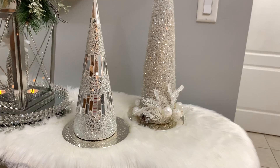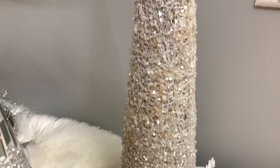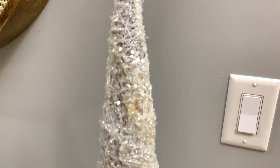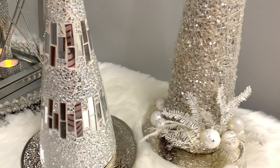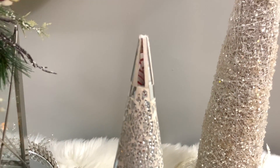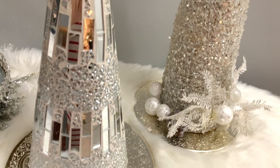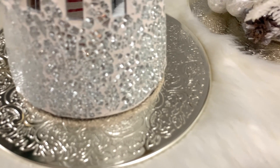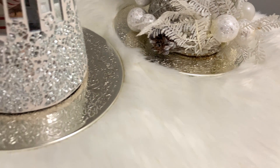On the opposite side of the lantern I have these two beautiful Christmas trees. The taller one I scored at HomeS ense for $16.99 — it was the very first Christmas tree I purchased after I started my YouTube channel. The other beautiful mosaic Christmas tree I thrifted at Salvation Army for $4.99, and they're sitting on two silver plates I also scored at Salvation Army for $1.99 each.